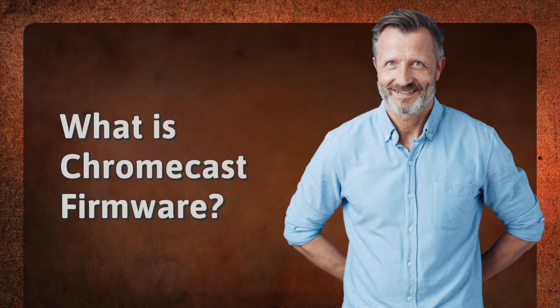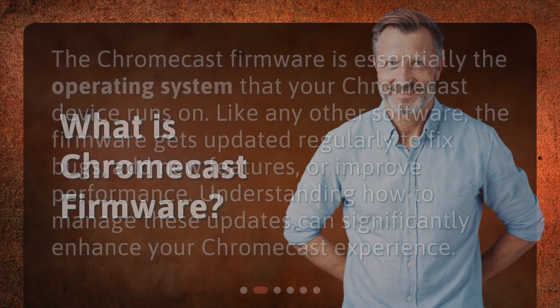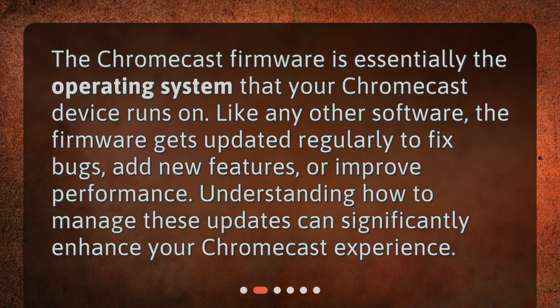What is Chromecast firmware? The Chromecast firmware is essentially the operating system that your Chromecast device runs on. Like any other software, the firmware gets updated regularly to fix bugs, add new features, or improve performance. Understanding how to manage these updates can significantly enhance your Chromecast experience.